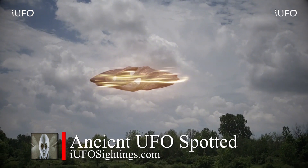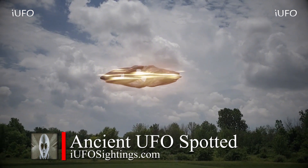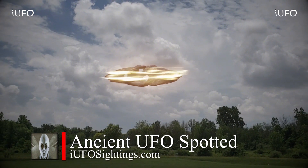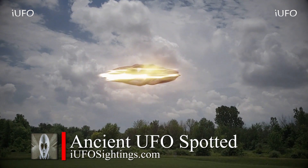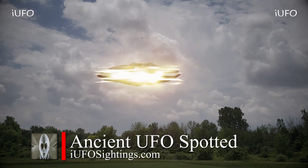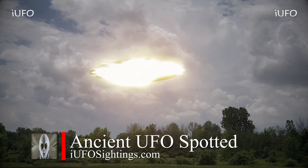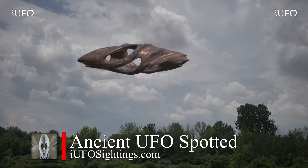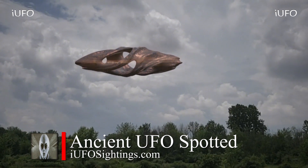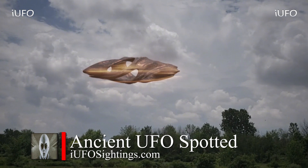This footage comes to us from Indiana, but the source says she wants to remain anonymous — she didn't want us to use her name, so we'll definitely respect that. But look at this thing — ancient UFO spotted. Look at this energy that just comes over it and then it just disappears. Here's a close-up shot. It definitely looks like some kind of ancient artifact or something.